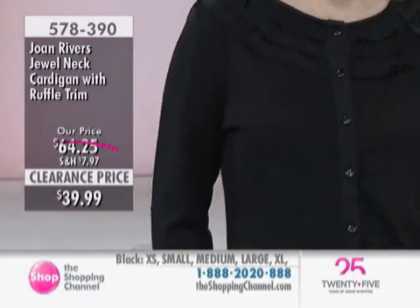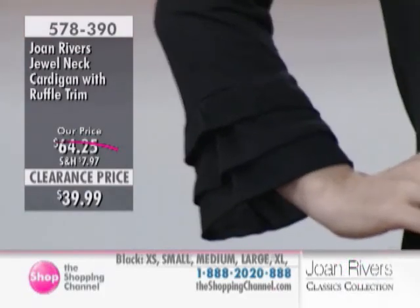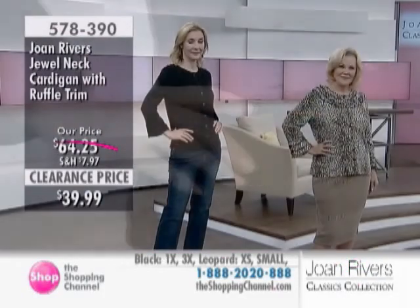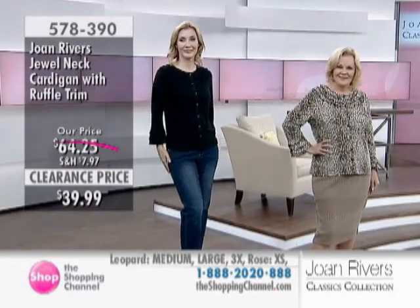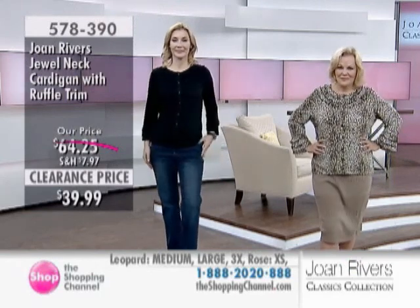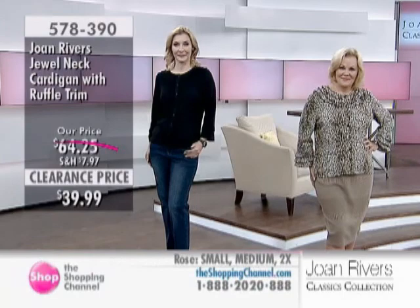We're seeing the items matched up with some jeans, some denim, and the most amazing skirt we have coming up that Anne has on. 578-390. Joan Rivers Classics Collection welcoming you to shop, to think forward a little bit — really, a month from now. Right now for those cool nights.